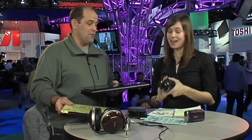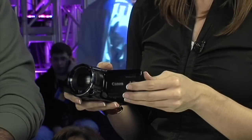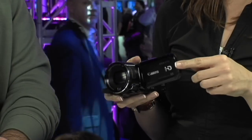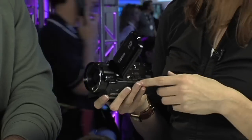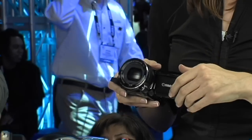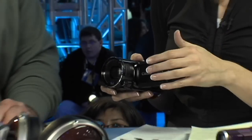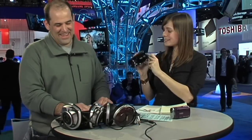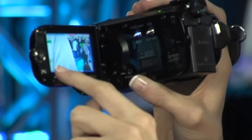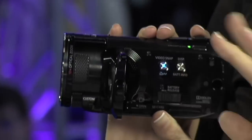We also have the Canon Vixia HFS-10 — a really nice camcorder with a lot of new technology. It has HD dual flash memory, so you can record internally or to an SD card, and you can copy videos off internal memory onto the SD card. It's got 32 gigabytes of internal memory, which is about three hours of HD video. One really neat feature is the video snapshot feature, which takes four-second long clips to prevent boring videos.